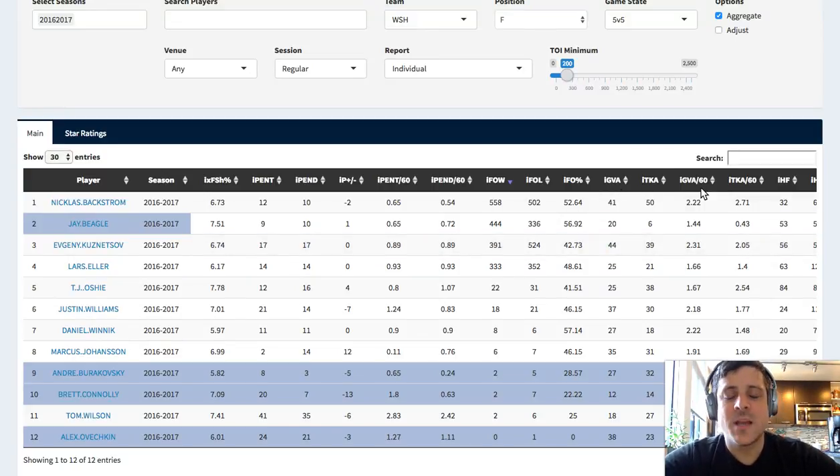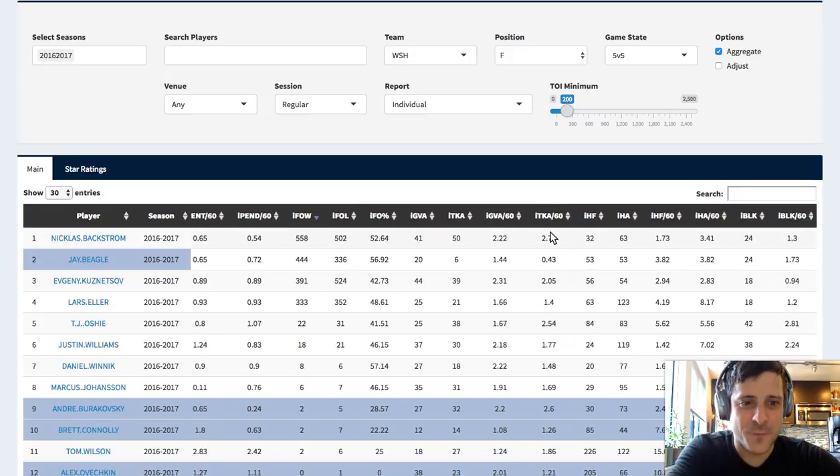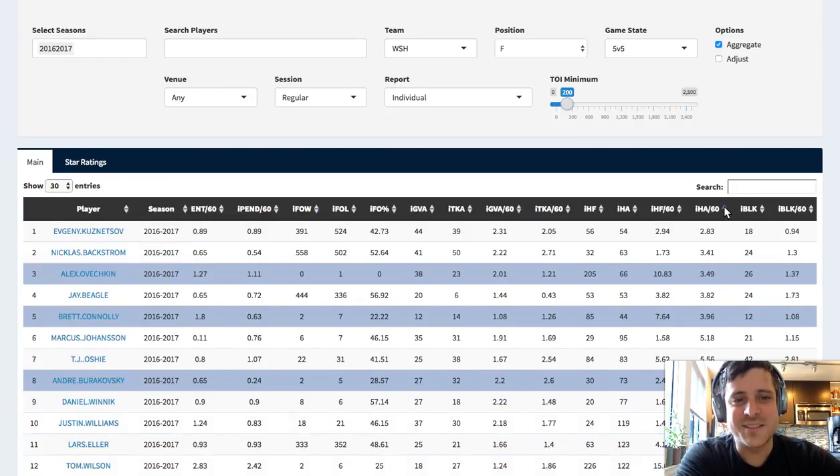Giveaways and takeaways are recorded by humans in a way that's highly subjective, and you'll find a lot of home bias - your home scorekeeper will record more takeaways than you may get on the road. So for those two stats, it's sometimes a good idea to go look at road stats specifically. The NHL has gone a long way in improving scorekeeper bias, but giveaways and takeaways are just sketchy to start with. IHF is hits for - how many times does this player hit somebody else, and how many times is this player hit by somebody else?